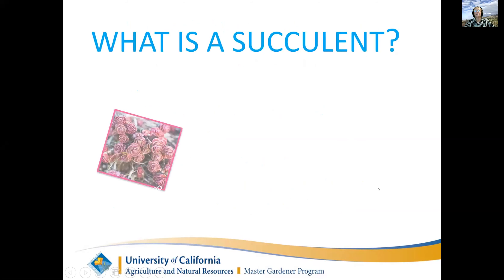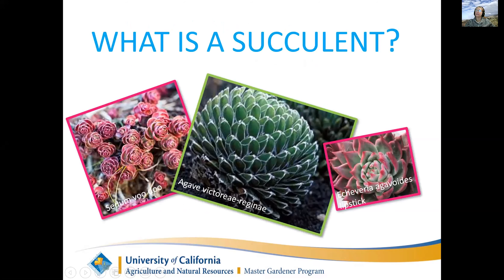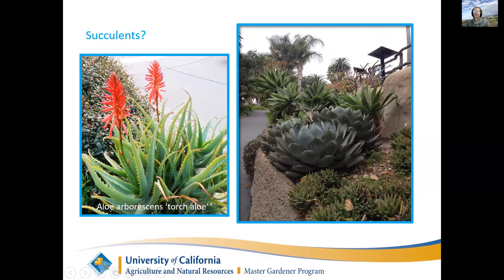So what is a succulent? A succulent is defined as any plant that stores water in its leaves or stems. You see the sedum and their little juicy plants, and there's a beautiful agave Victoria Regina which stores a lot of water in its leaves, and an Echeveria agoides lipstick which also stores water in its leaves. These beautiful torch aloes and all of these different agaves are also succulents.